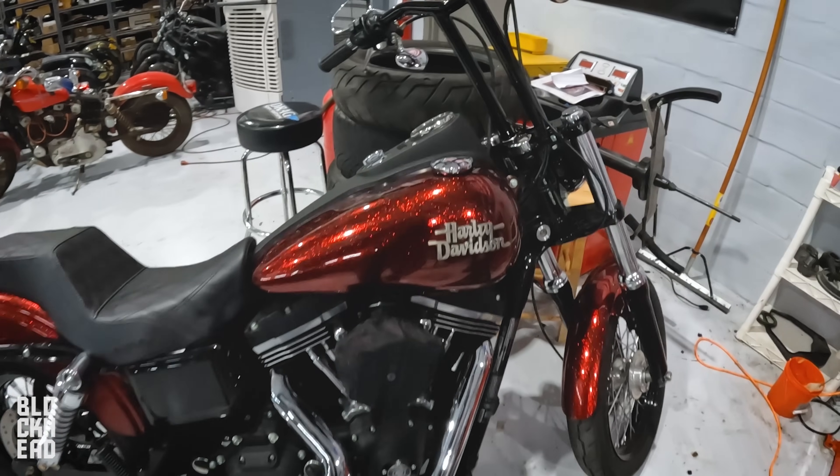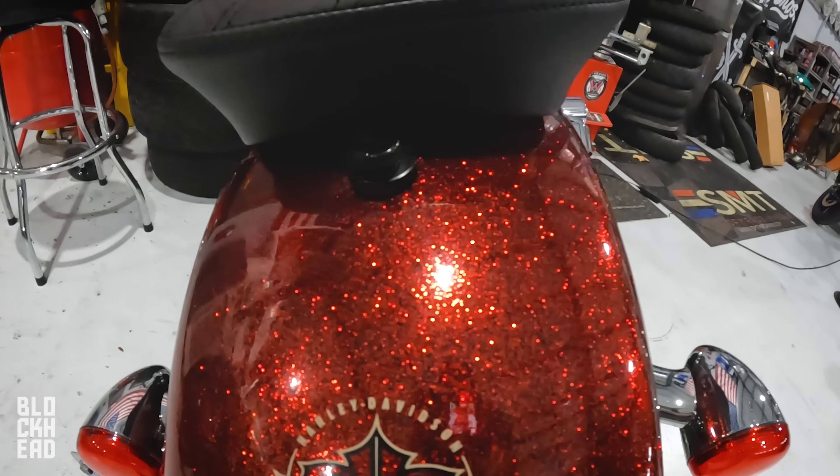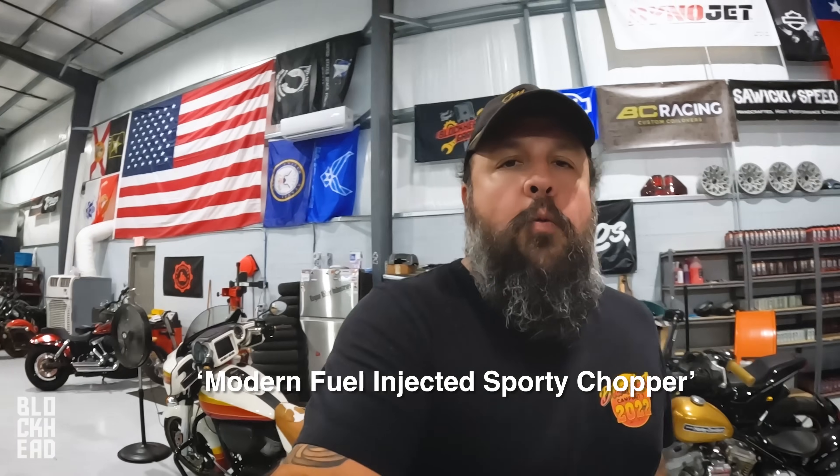We've got a Hard Candy Custom Harley Davidson Dyna in here. This belongs to Rhys and Olivia — doing some stuff on it. Super cool to see a red flaky Hard Candy Custom in here. For those of you that don't remember, I ended up grabbing one of those — that was an Iron 883 — which I ended up using the frame for this project.